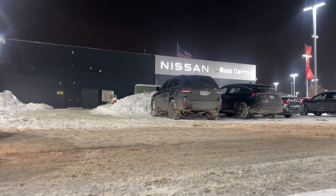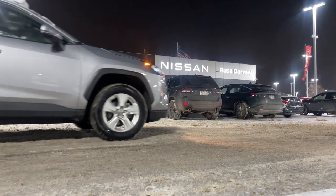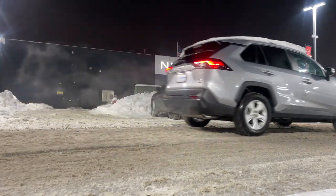Now, if you'd like to get an actual feel for the vehicle and test this model out on the road and see how it handles, just give us a call. We'll set you up with a free test drive.